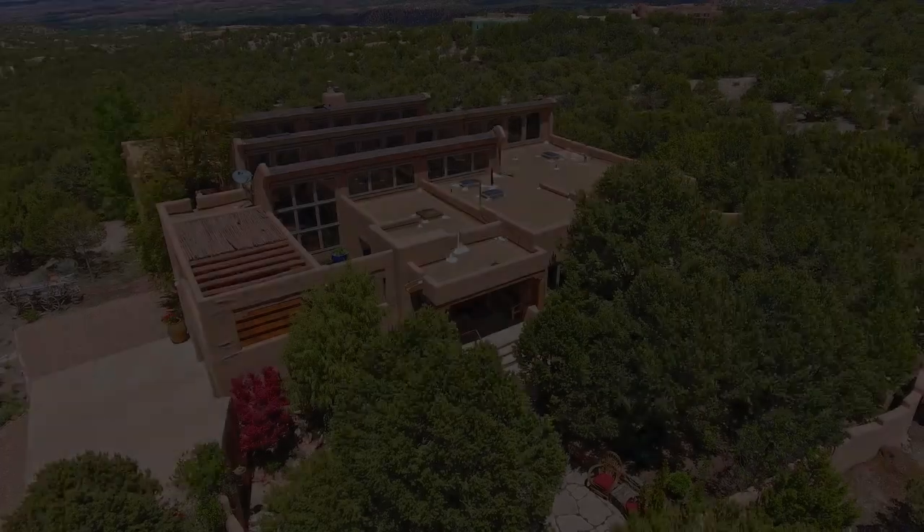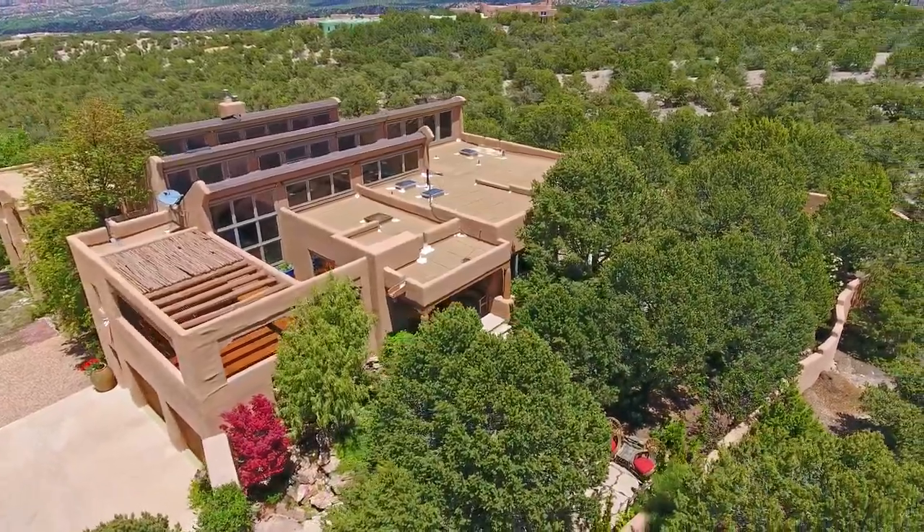This home is remarkable. It was built by a Los Alamos engineer and is designed as a passive solar home with views surrounding it. This is just one picture window in the house.